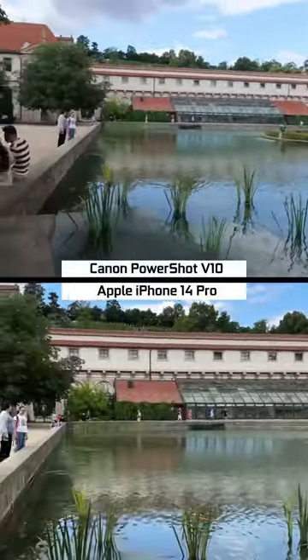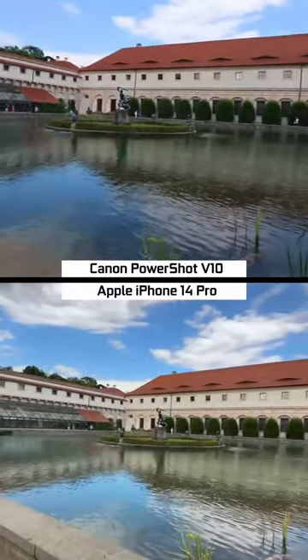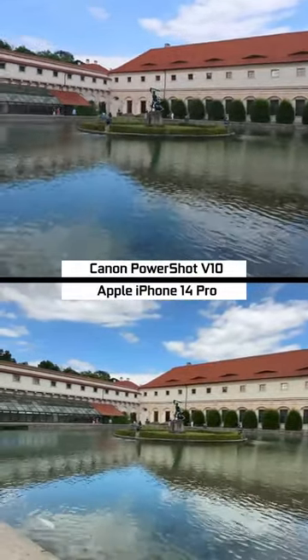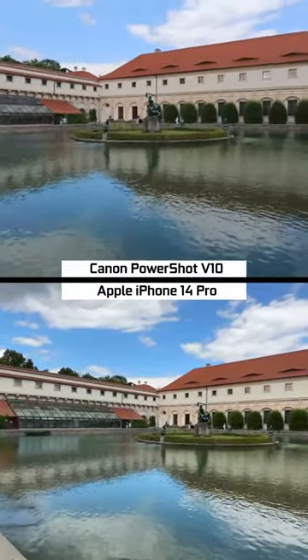Next up is 4K footage from the primary camera of the iPhone. The wider field of view on the Apple iPhone 14 Pro can also be achieved with the ultra-wide-angle lens, and here's the side-by-side between the Canon and the iPhone in this case.